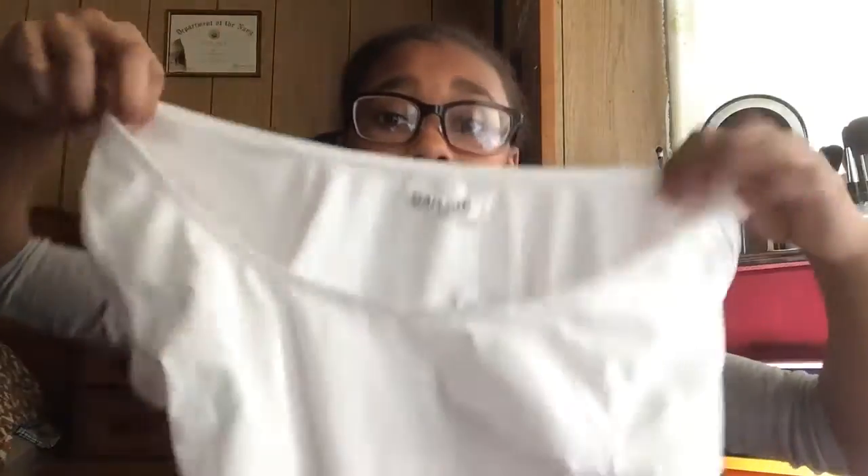I also picked up a white one — it's kind of more of a t-shirt looking crop top. It's just a nice white crop top and I don't have any white crop tops, so these are my new additions.